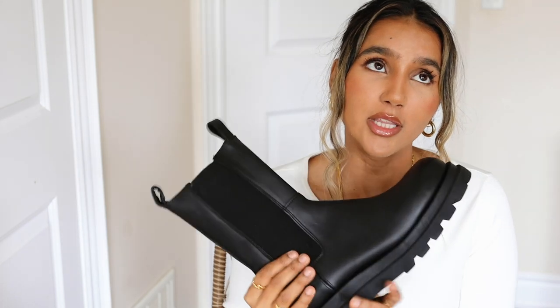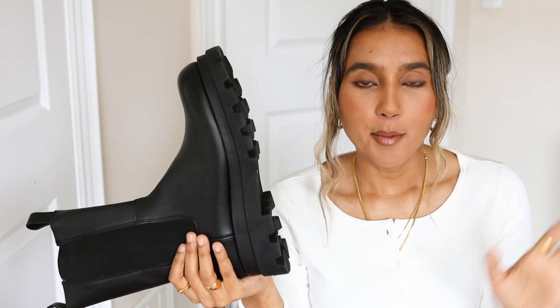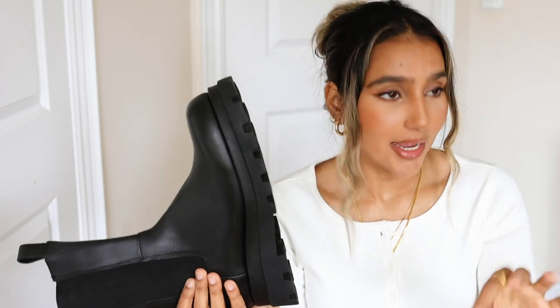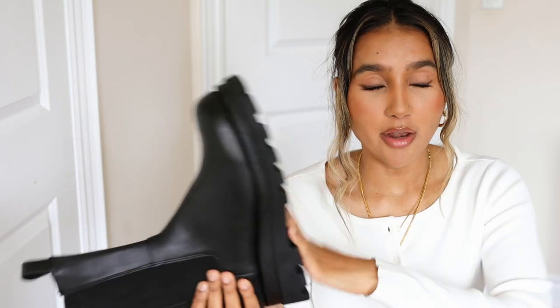Up close you can tell by the leather which is higher end, but from far away it's very hard to tell. They're not real leather, but the style looks really nice and they're very much in for fall. I got these in a size 11 — usually with Steve Madden I'm a 10, but I'd rather have a shoe slightly loose than tight and never wear them. That's a lesson I've learned over time with boots.